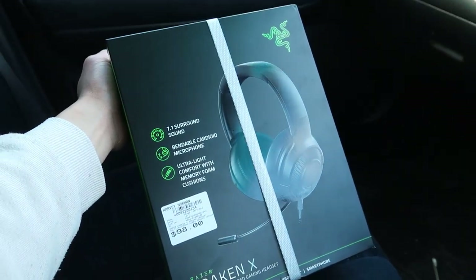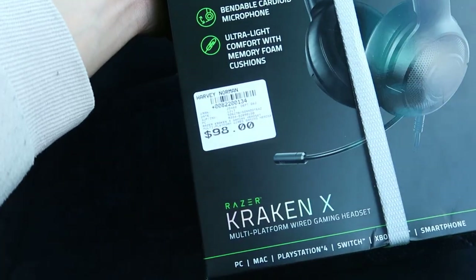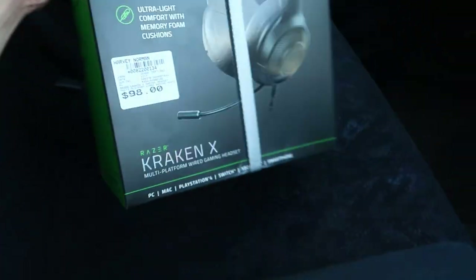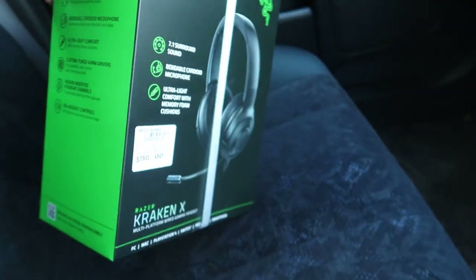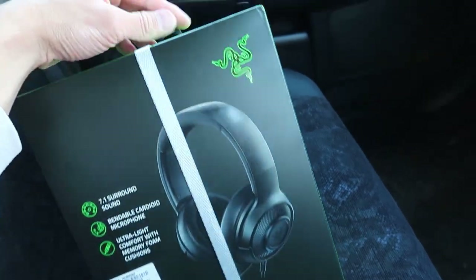Just got back — here it is, new headset! You might think $98, but I got this for $56 — it was on special so I thought I had to snatch it up. Basically half price, can't go wrong.